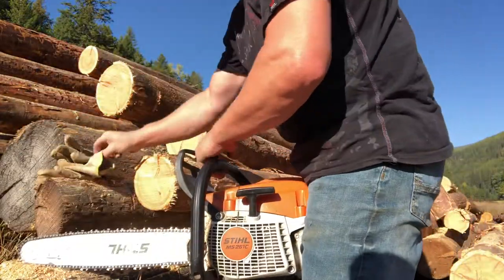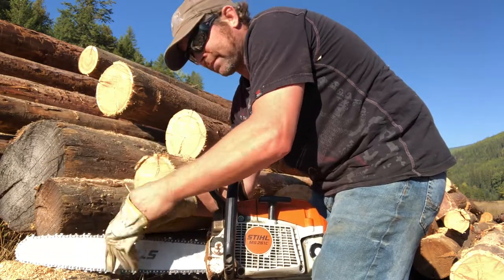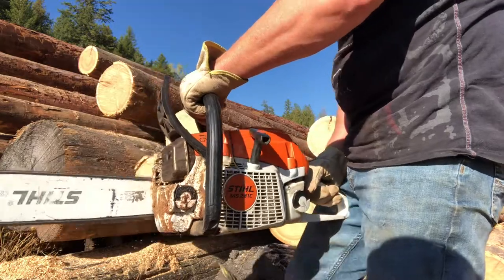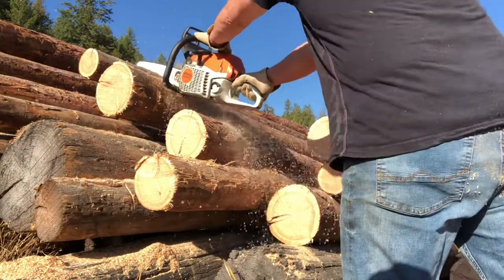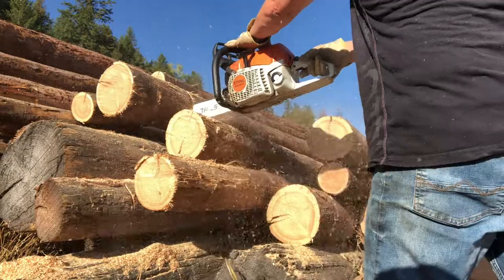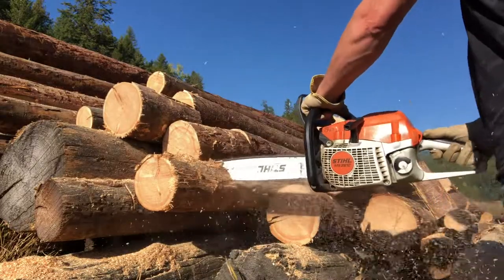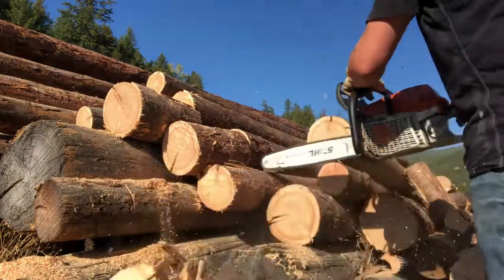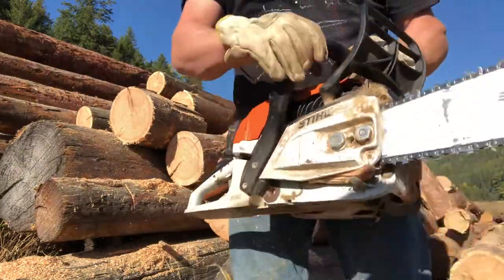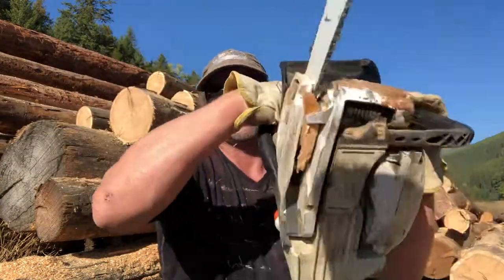I like this little saw so much that I do 90% of my cutting at home with it. My bigger saw broke down, but I cut my firewood with it. As you can see, she does one hell of a job. The 261 — smallest pro saw Stihl builds.